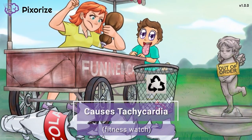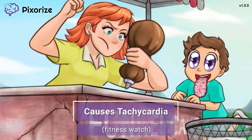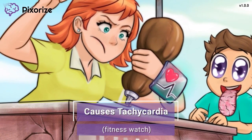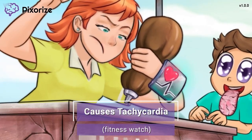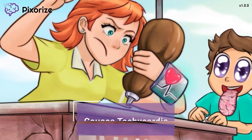The girl is determined to squeeze out the chocolate and is vigorously shaking the syrup up and down, giving her quite the workout. Take a look at her fitness watch showing a high heart rate from her exertion. Let this fitness watch symbolize tachycardia, also known as a high heart rate. With low acetylcholine, patients may experience tachycardia.